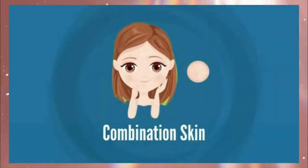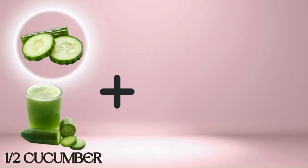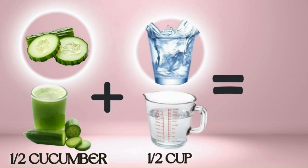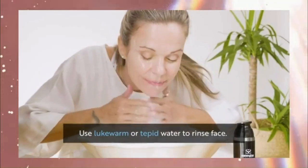For normal to combination skin, try the Cucumber Refreshing Cleanser. Blend half a cucumber and strain the juice, then combine the cucumber juice with half a cup of water. Apply the mixture to your face using a cotton pad or your hands, then rinse off with lukewarm water. This cleanser helps refresh and hydrate your skin.